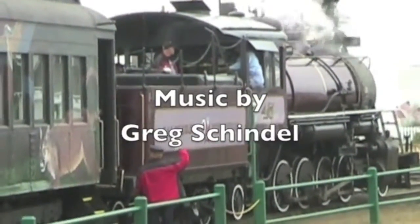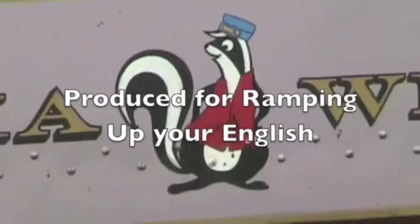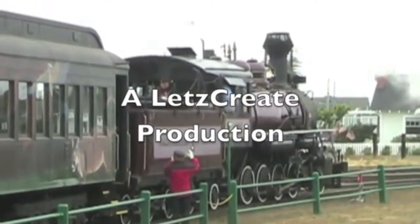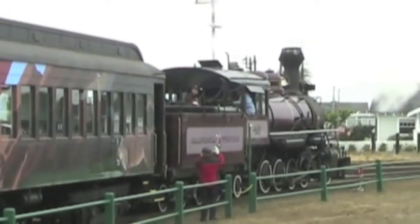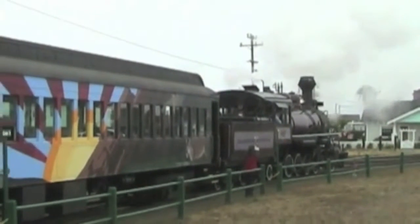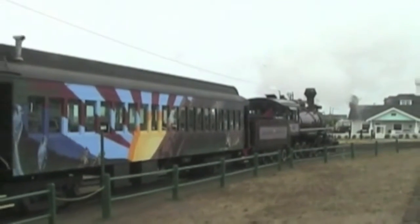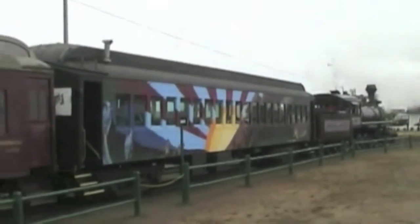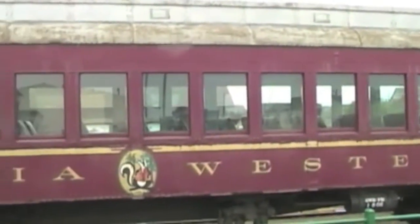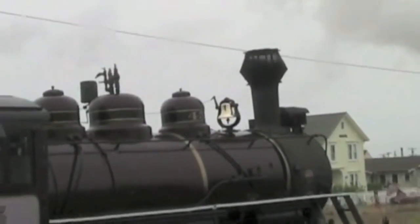The California Western Railroad was probably not overjoyed when people started calling its train the Skunk. But today, it's the bread and butter of this excursion railroad. Located in Fort Bragg, California, this powerful steam locomotive pulls passengers into the past.